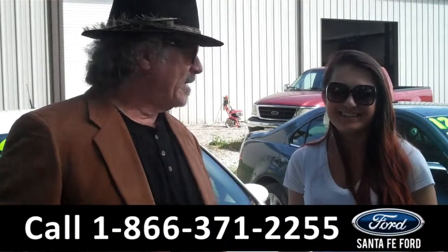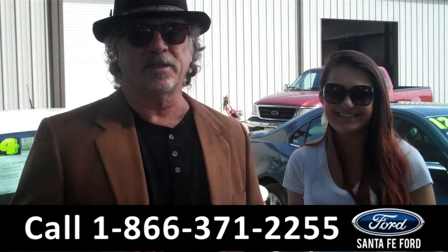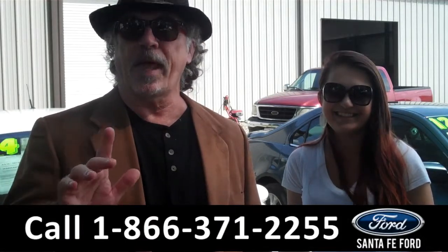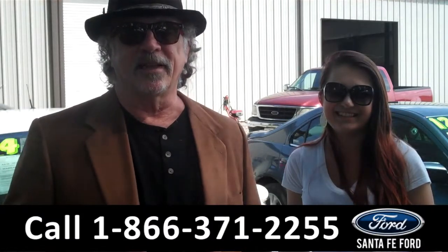Hey, this is Randy, and I'm Carly, from SantaFeFord.com near Gainesville, Florida, I-75 at exit number 399. I want you to stay tuned — we have something we don't get a lot of. It's a Fiesta, but it's a Titanium trim, which means it has a lot of cool stuff. Stay tuned, Carly has the details.